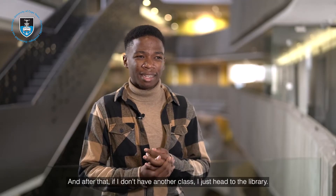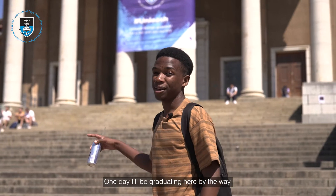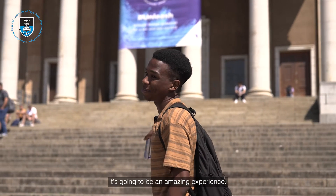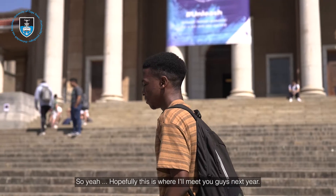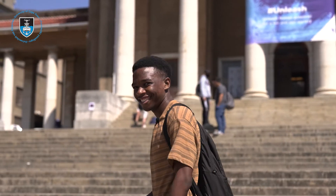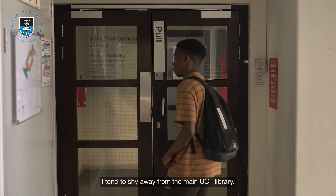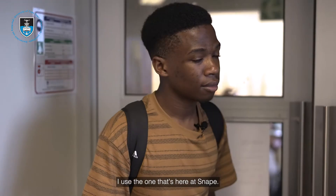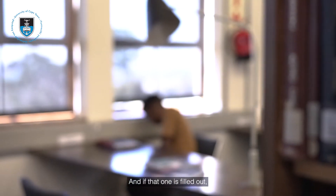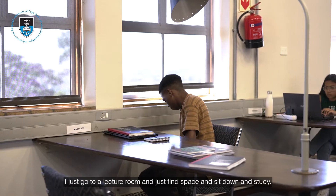After that, if I don't have another class, I just head to the library, do my revision, study if I have to — and one day I'll be graduating here, by the way. It's gonna be an amazing experience. Hopefully this is where I'll meet you guys next year. I tend to shy away from the main UCT library. I use the one near Snape, and if that one is full, I just go to a lecture room, find space, sit down and study.